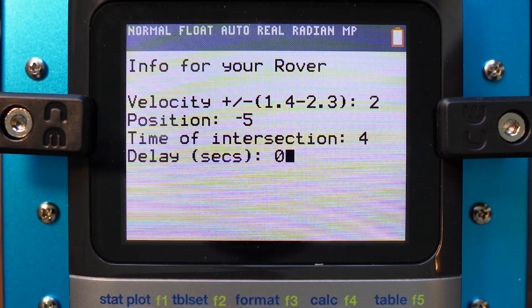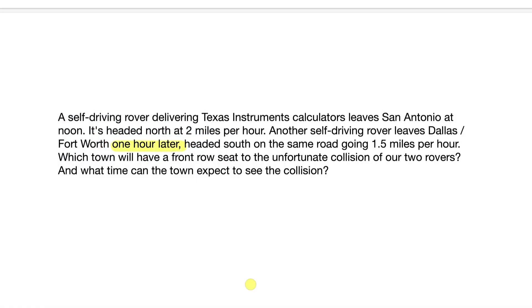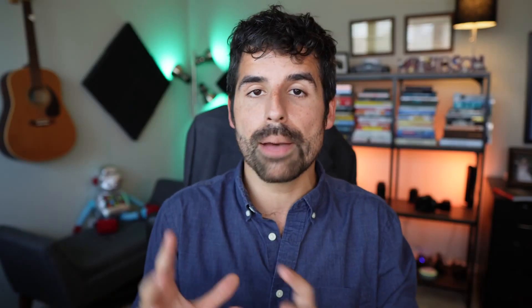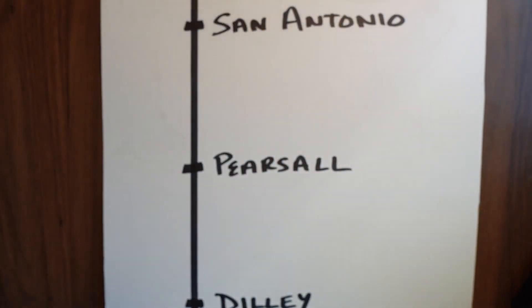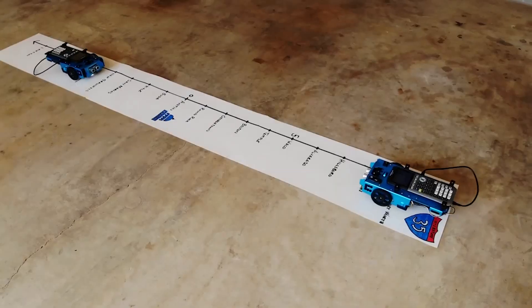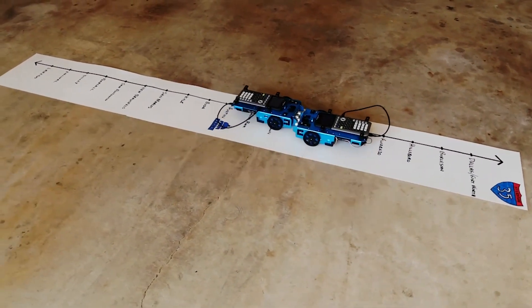If they ask what delay means, have them refer back to the original problem. If you teach a higher level mathematics, you can change the problem so one rover does leave later than the other — this can become an exploration of a transformation of functions. After students have entered their values, both students will hit enter at the same time and see if they were correct: did the two rovers collide when and where they predicted? If not, they can continue trying until they figure it out.